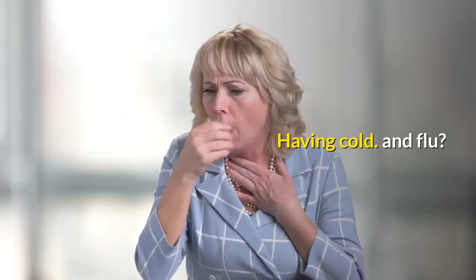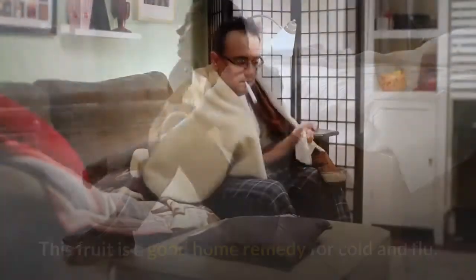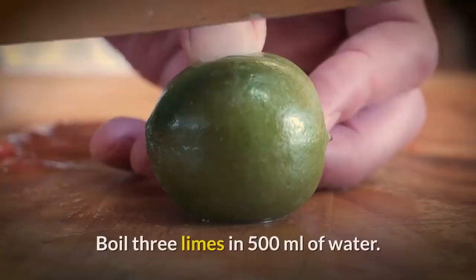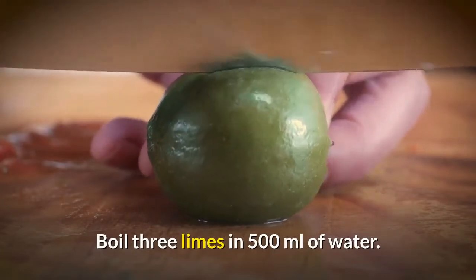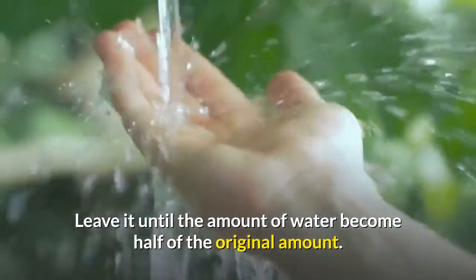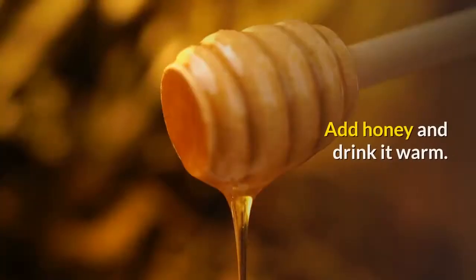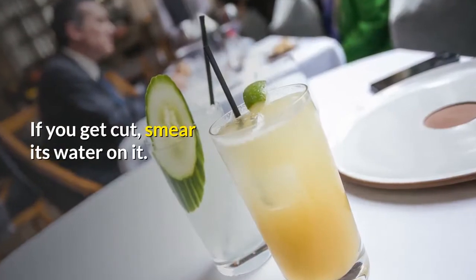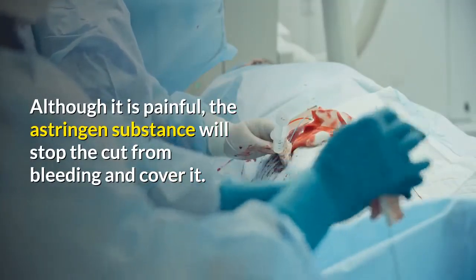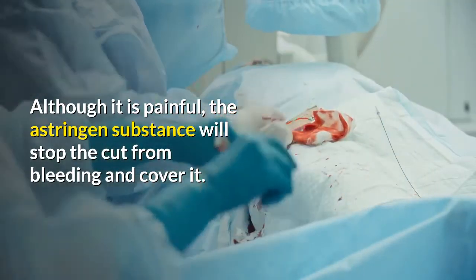Having a cold and flu? Don't worry. This fruit is a good home remedy for cold and flu. Boil three limes in 500 milliliters of water, and leave it until the amount of water becomes half of the original amount. Add honey and drink it warm. If you get a cut, smear its juice on it. Although it is painful, the astringent substance will stop the cut from bleeding and cover it.